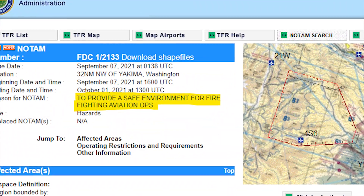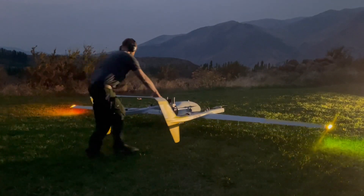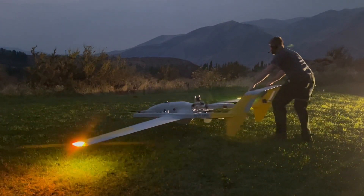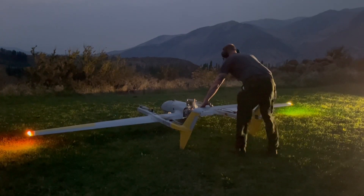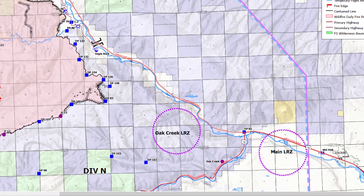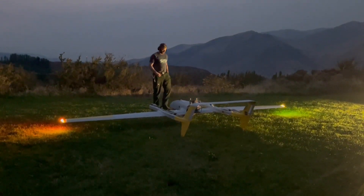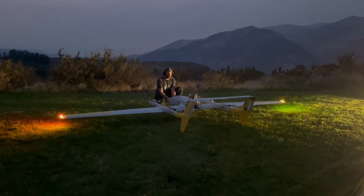Part of that is making sure that there's a TFR in place. We get a special government interest waiver through some agreements with the FAA that we work through our coordinator down in Boise, in order for us to fly beyond visual line of sight within that TFR. On the fire itself, we find multiple launch and recovery zones that allow us to have our own portion of the airspace within the TFR, so we can basically spool up or come down within that before transitioning over to the fire.